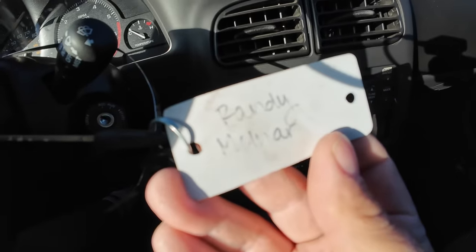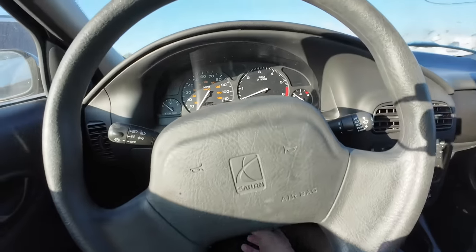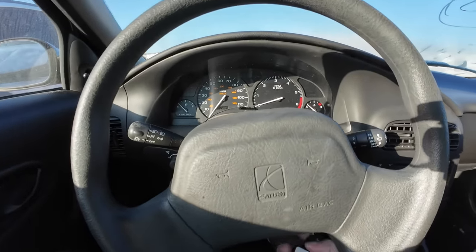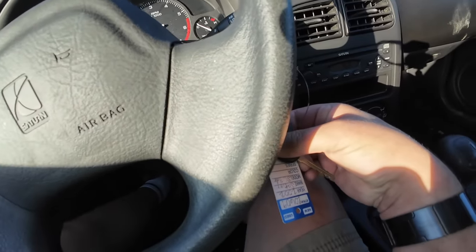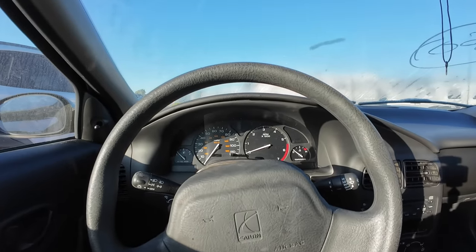No key fob. Oh my god — look, this car used to belong to Randy. The name on the tag — can you guys see that? The name on the tag is Randy. No way man, no way. You can't make this up. This car belonged to Randy.